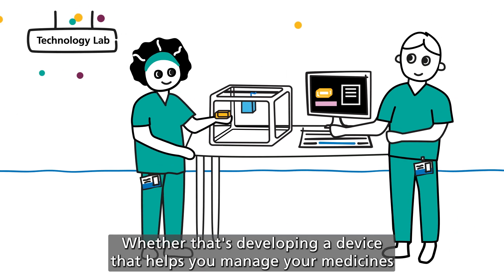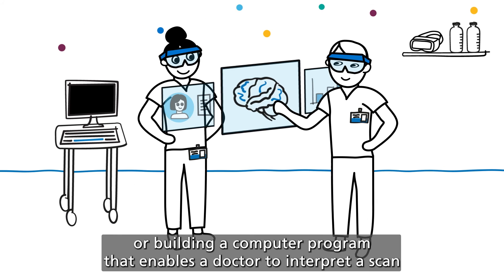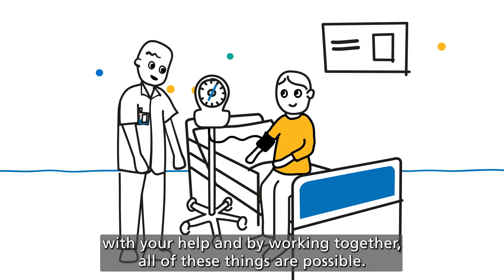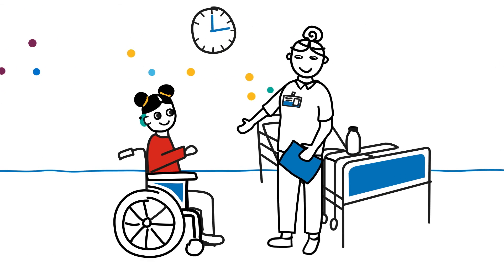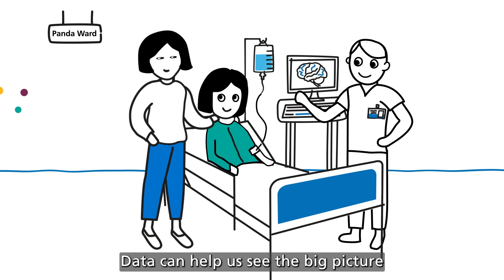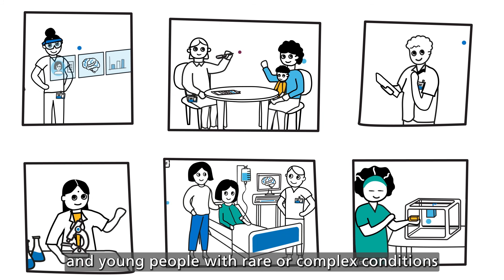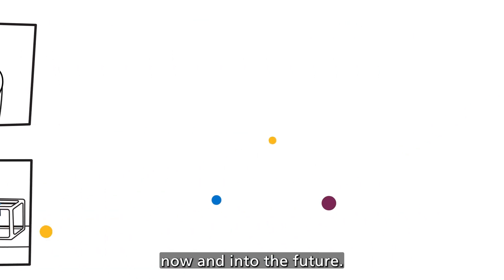Whether that's developing a device that helps you manage your medicines, or building a computer programme that enables a doctor to interpret a scan. With your help and by working together, all of these things are possible. Data can help us see the big picture, and ensure we provide the very best treatments for children and young people with rare or complex conditions, now and into the future.